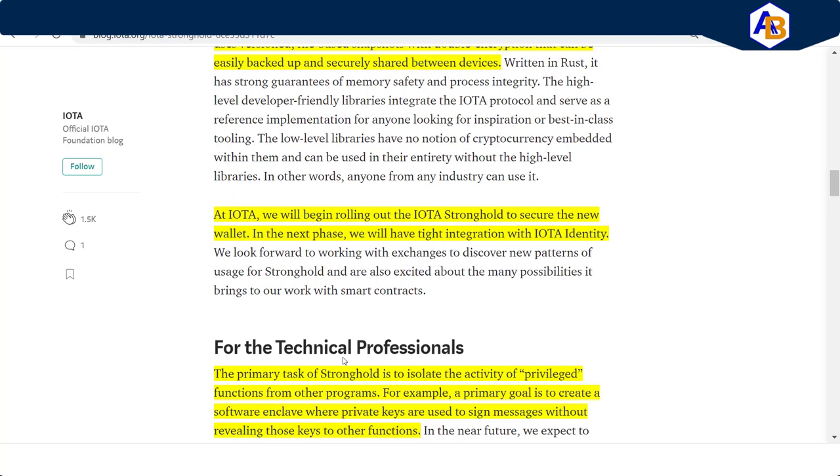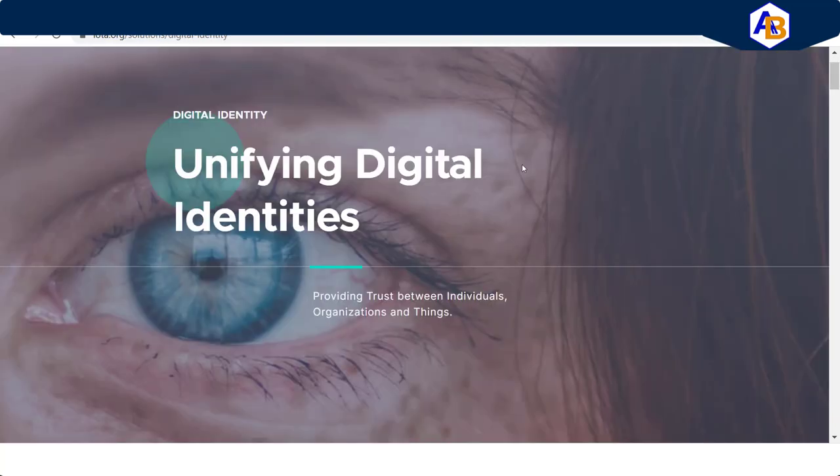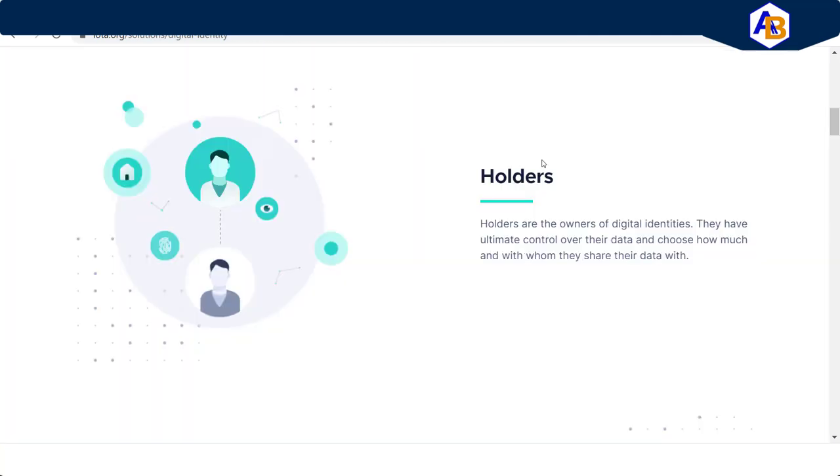At IOTA, they will begin rolling out IOTA Stronghold to secure the new wallet, and the next phase will have tight integration with IOTA Identity. IOTA has a whole platform they're working on for unifying digital identities, broken into three roles. The first role is holders — holders are owners of digital identities who have ultimate control over their data and choose how much they share and with whom.